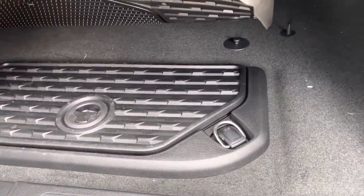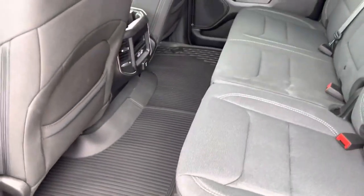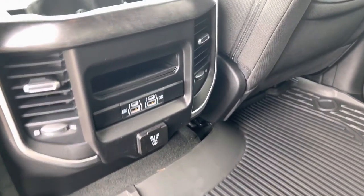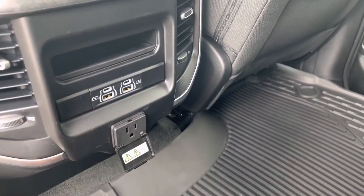You've got that rear under storage here on both sides. Mopar all-weather liners throughout. USB, USB-C, and a plug-in for your backseat passengers.